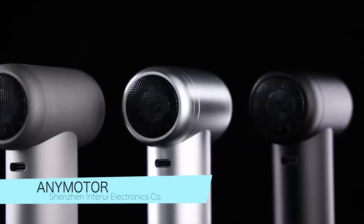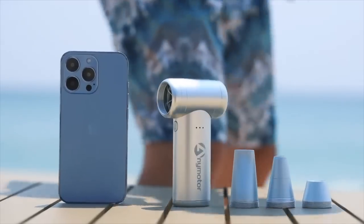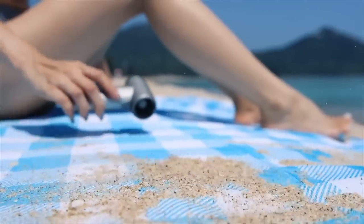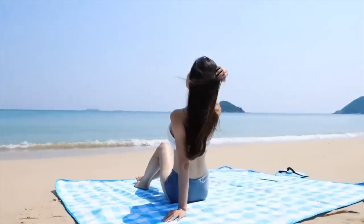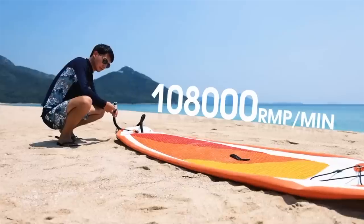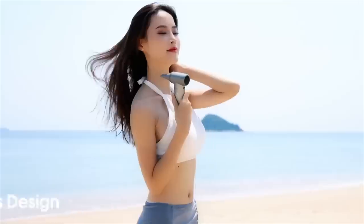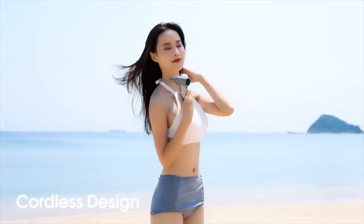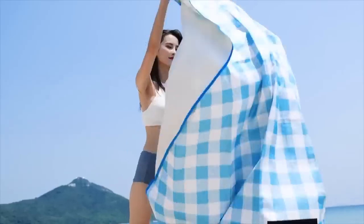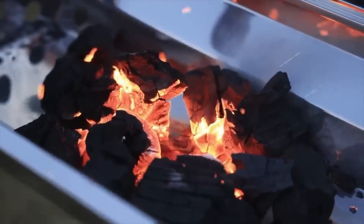AnyMotor is a portable and lightweight motor equipped with three different mouthpieces for different functions. The flat mouth is suitable for cleaning dust, the round mouth for providing even wind and quickly drying clothes, and the sharp mouth for blowing balloons. AnyMotor has a powerful motor with three gear wind settings and a built-in 1100 mAh battery that lasts 2.5 hours and charges in two hours. Its small size and ergonomic handle make it easy to carry and use at any time.